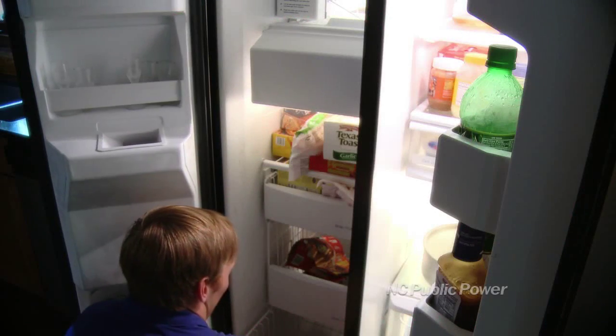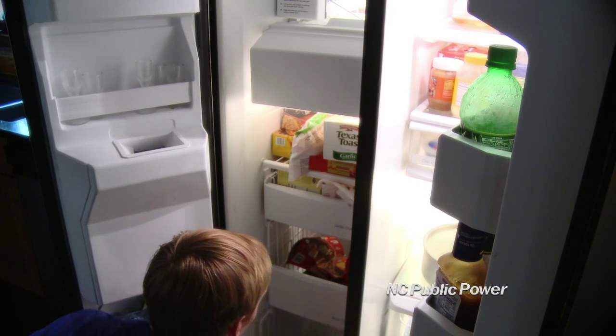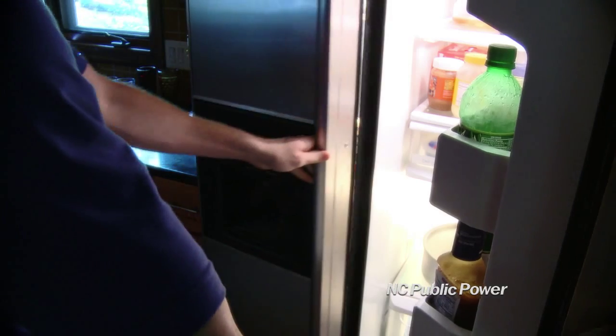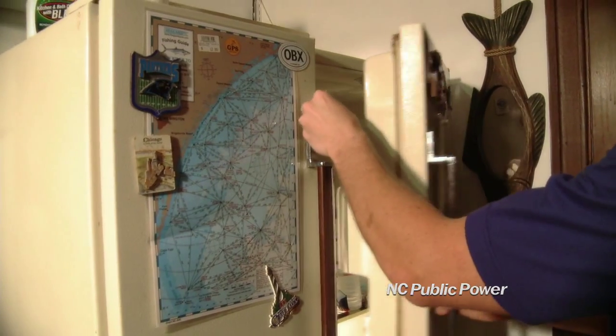A full refrigerator uses less energy than an empty one. Move all of your food from your outside fridge to your indoor one and unplug the one outside. If you still need more space, try to find a spot inside your home for your second fridge or freezer.